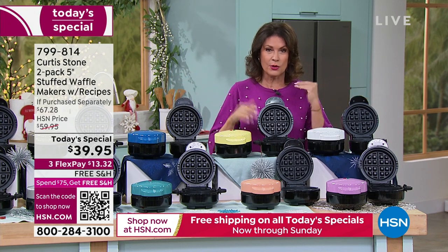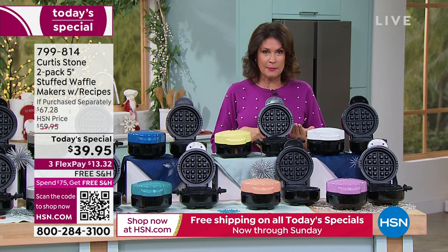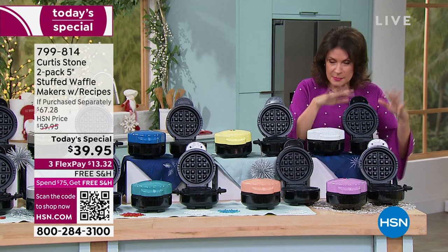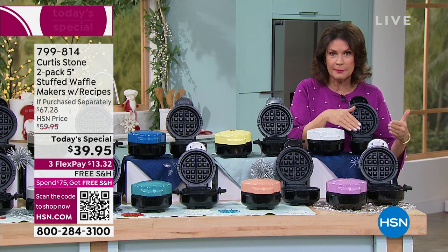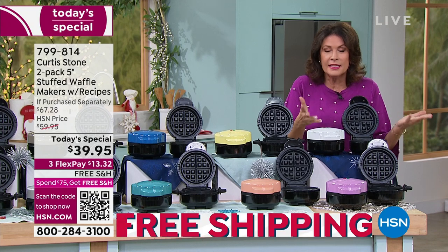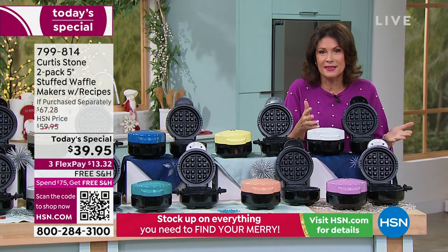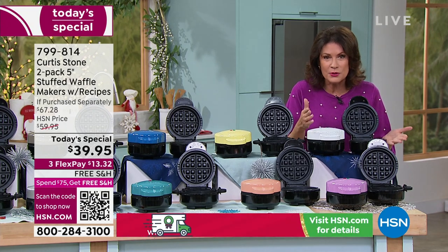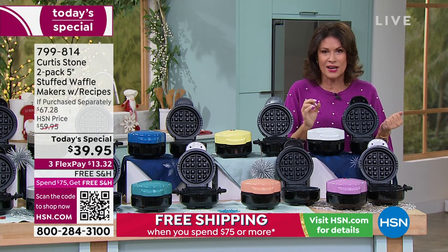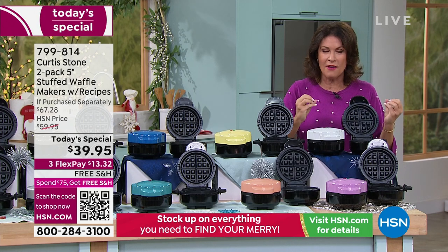You get them in gift boxes. So it's unbelievable — number one, if you want to make two waffles at the same time so everybody eats the same, or maybe somebody's gluten-free. You can make two different kinds or give them as gifts. It is a perfect gift. And at the price we're doing today, under $20 each, it is not just a waffle. It is a stuffed waffle.